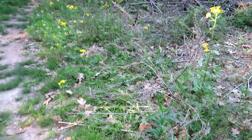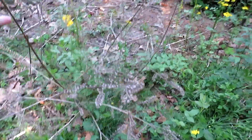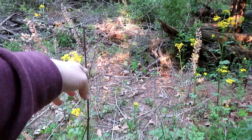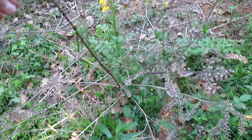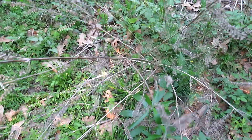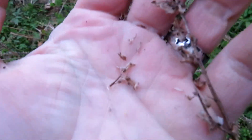This is an absolutely massive beefsteak plant. Look at this thing — this is chest high on me. I don't know if I've ever seen one this big before. It's really pretty cool.